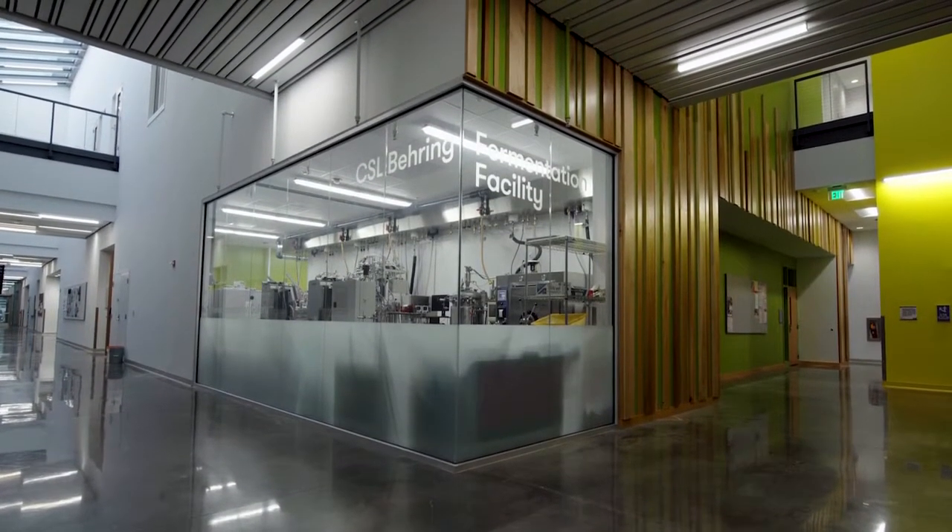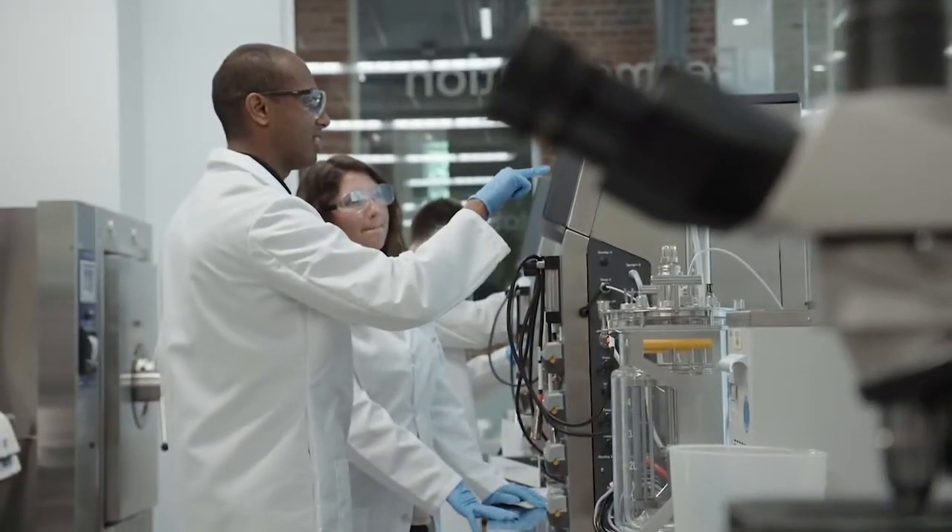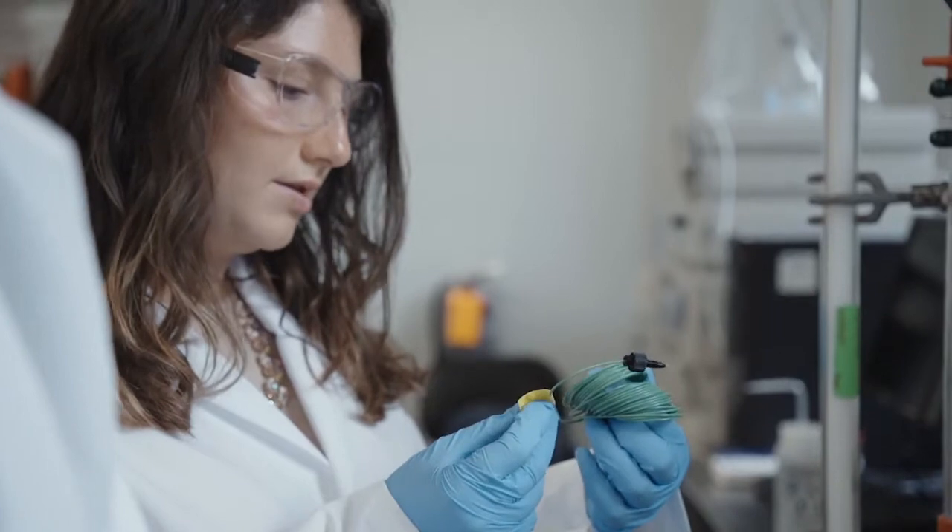It's been really exciting that the new CSL Bering fermentation facility was built earlier this summer. A lot of people are really excited and they want to get involved with learning fermentation and downstream equipment, and this is really giving them that opportunity to do that.